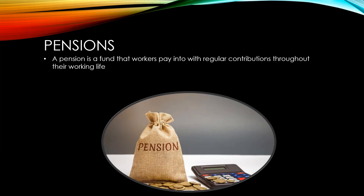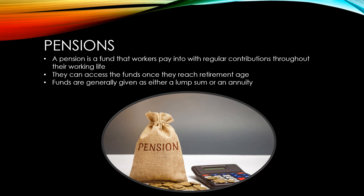A pension is a fund that workers pay into regularly throughout their working life. They can't access these funds until they reach retirement age. Once they reach retirement age, the funds are generally given as either a lump sum or an annuity, which is a continuous payment that they receive until they die.